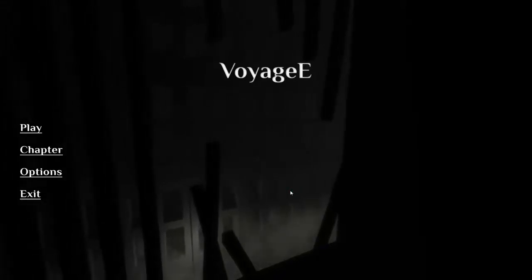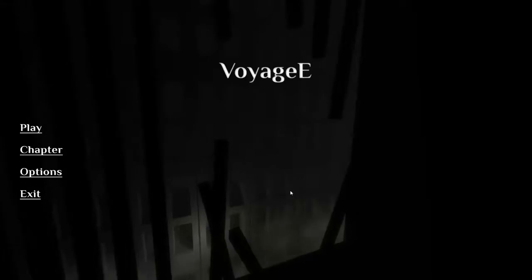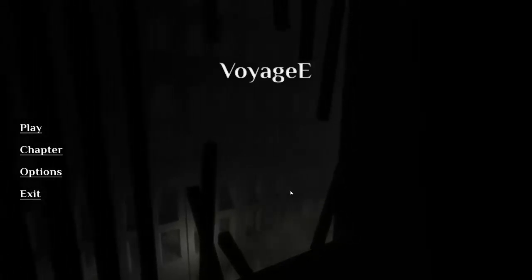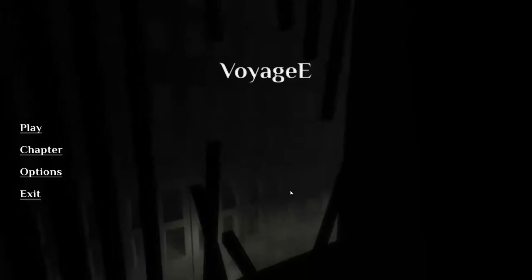Voyage E is a fan-made sequel to the wonderful game Naissance E. I haven't played Naissance E, so I can't really draw a comparison there. It's a surreal art game with the main aim to explore the expressional world. It deals with sounds and massive architecture. If the game is anything like what I'm seeing right now, it'll be a grand voyage indeed.